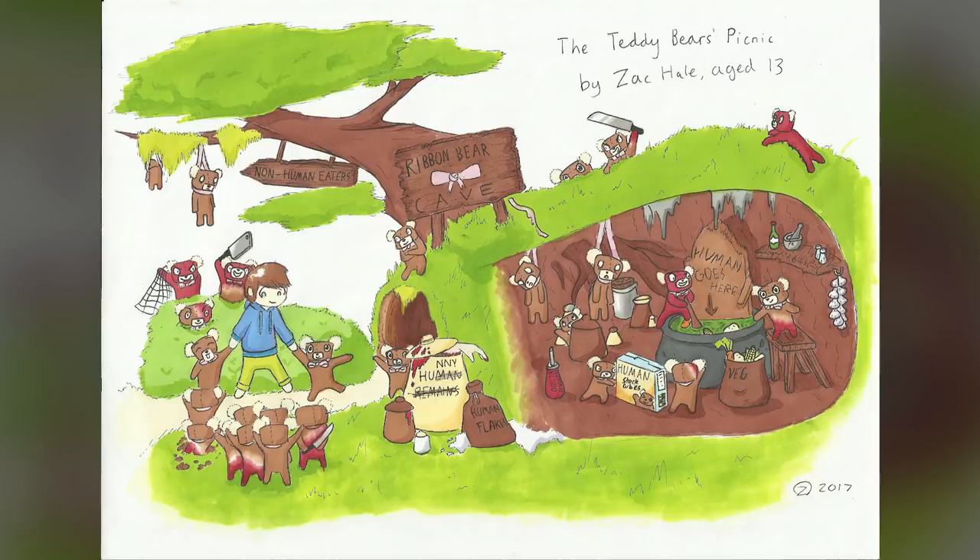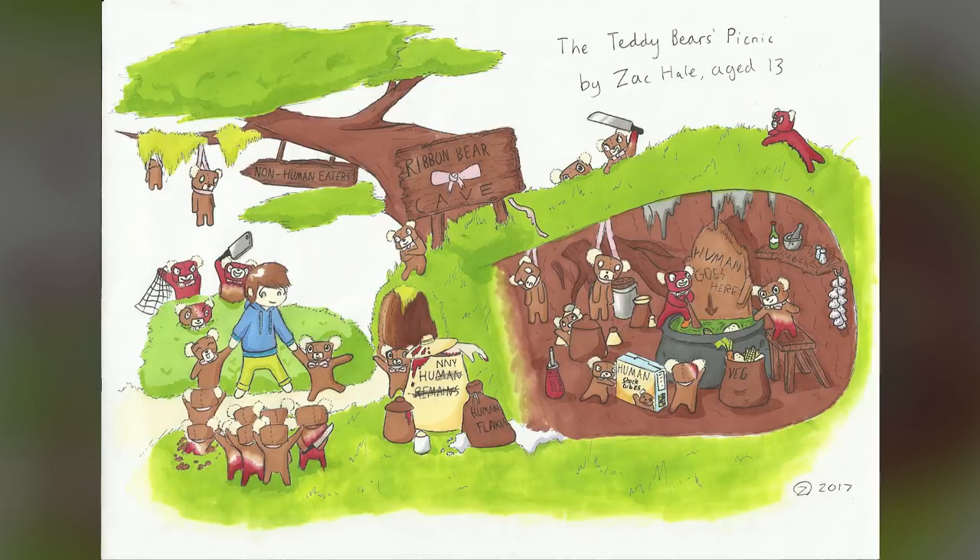The winner of the beginner category is artist Zack Doodles with the piece called The Teddy Bears Picnic, which had me laughing the more I looked at it. It's an extremely appealing and well pulled off illustration, but the themes and humor throughout are constantly giving. I love the human remains crossed out to be honey, the human stock cubes, the 'human goes here' soup — and how the innocence and happiness is just in this small portion where the boy is being carried off into the cave. It's sort of funny and really well pulled off.